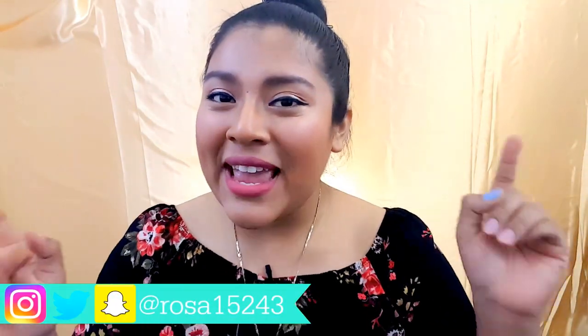Hi guys, welcome back to my channel! As you can see in the title, I will be doing a mini haul and first impression of products I purchased. I went to the ELF store and got one product from Sephora as well. I hope you guys enjoy this video — please make sure to like, subscribe, and leave a comment down below telling me what else you want to see. Let's get on to the video!